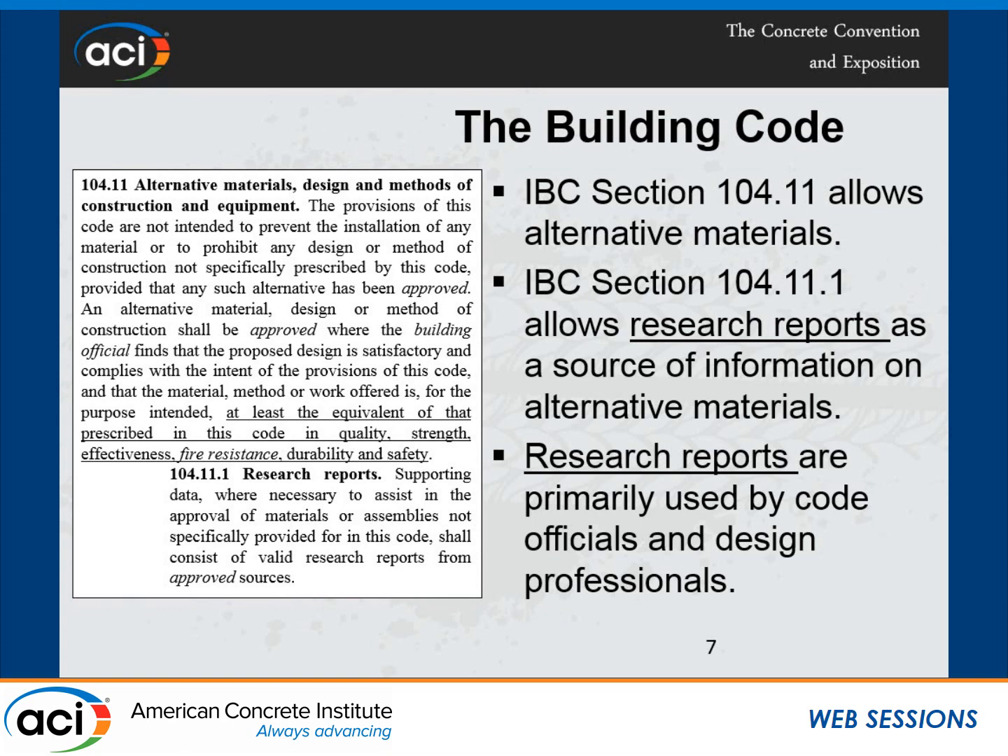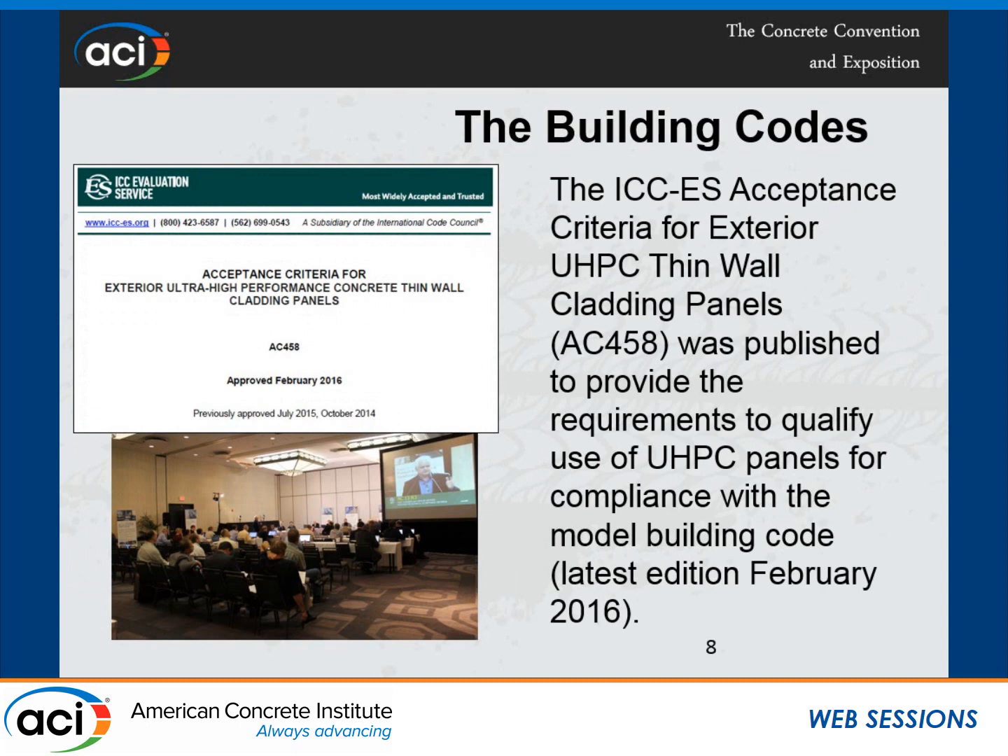Section 104.11 also says that if necessary, research reports may help from approved sources. Design engineers, code officials, and building inspectors use research reports. So this is where my job gets really interesting: how do I write research reports for a code alternative material? First, I need to develop an acceptance criteria through an open public process. It happens three times a year, is open to the public, and is live-broadcast via web so everyone in the world can see it. We developed acceptance criteria AC-458 through this public process.